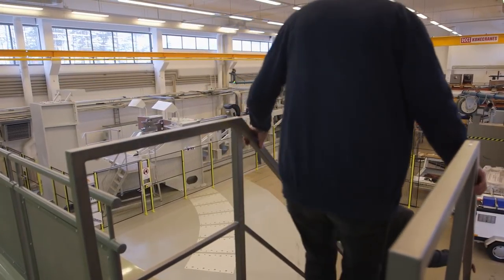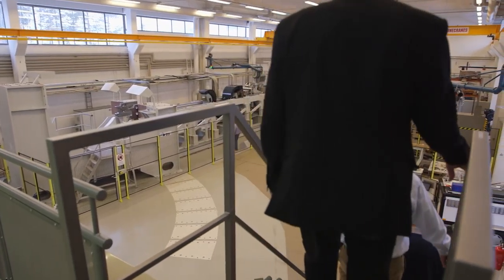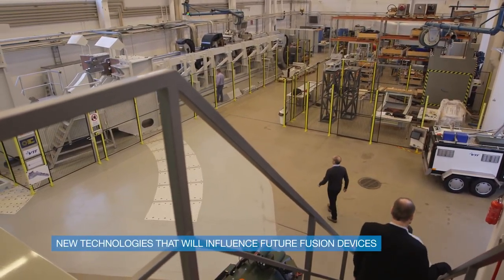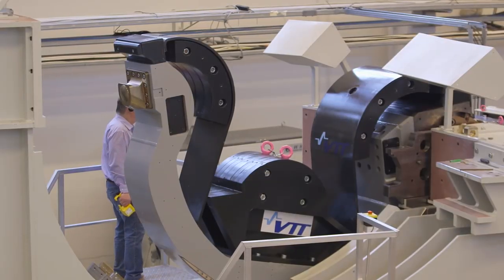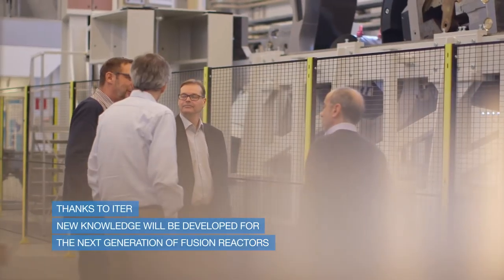Remote handling offers the possibility to industries, SMEs and national laboratories to work on innovation and to think out of the box. It involves the use of technologies linked to virtual reality and force feedback manipulators, for example. A tremendous amount of engineering will be required, and thanks to ITER we will develop new know-how for the next generation fusion reactors.